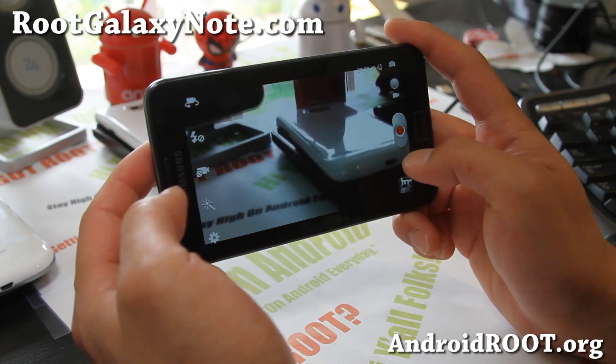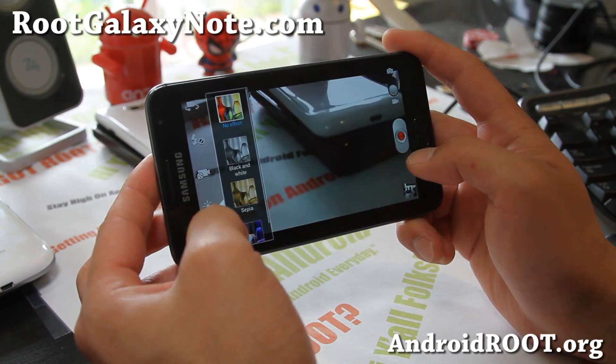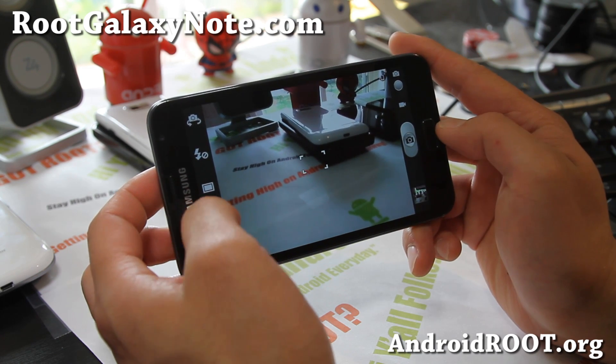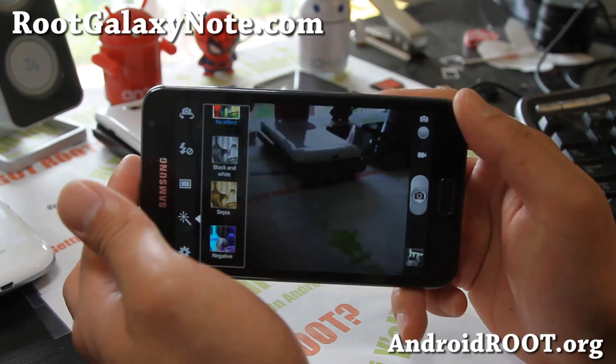With Jellybean you'll also be able to get the new camera, which gives you all these options similar to the Note 2. So that is really nice, and there are a lot of features on Jellybean you can enjoy now instead of waiting for the official update.